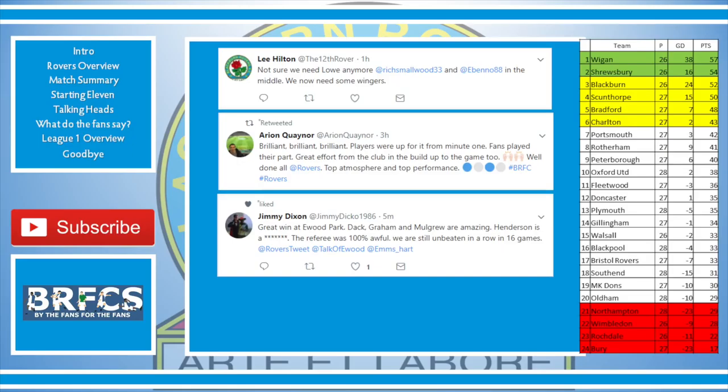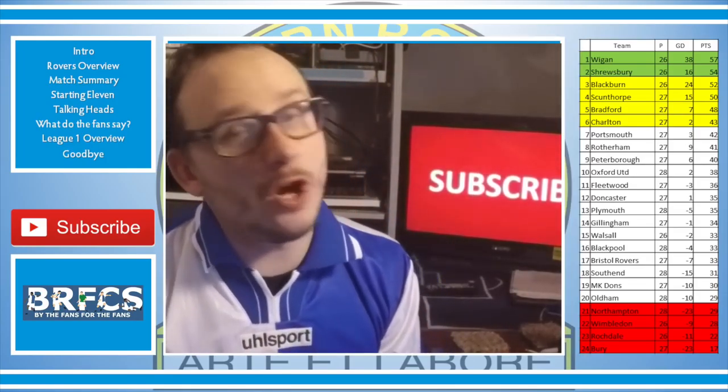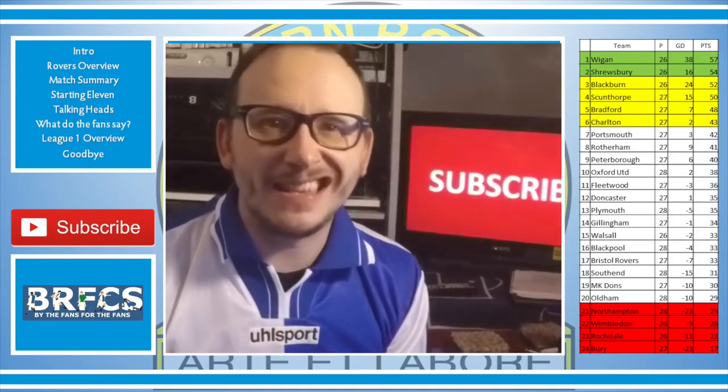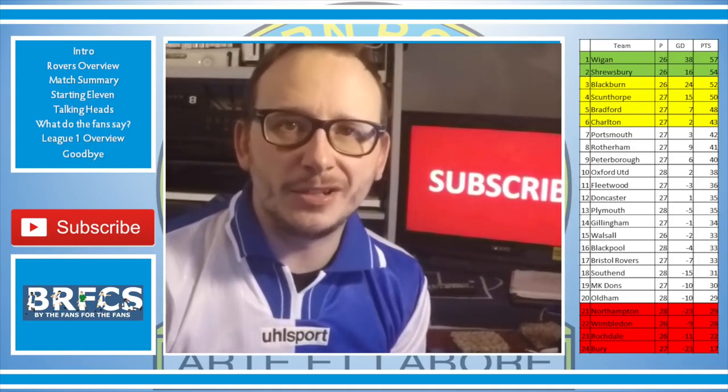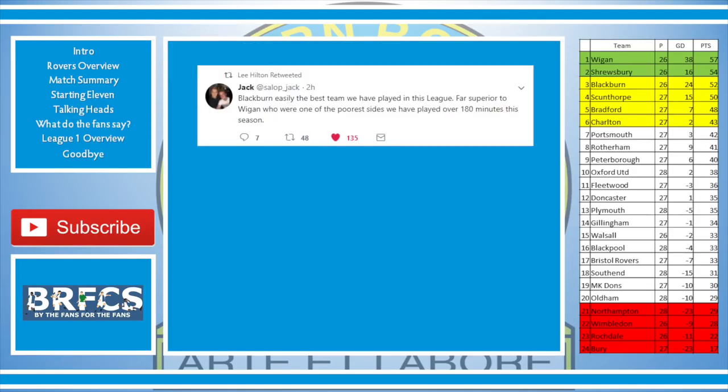Tom Atmosmere — top performance. Jimmy Dixon said: great win at Ewood — Dack, Graham, and Mulgrew were amazing, Henderson is something else, the referee was 100% awful. We are still unbeaten in a run of 16 games. There wasn't much on the Shrewsbury Twitter feed — they've gone into a bit of an early hibernation. Salop Jack did say: Blackburn are easily the best team we've played in this league — far superior to Wigan. Fair play for coming out with that.